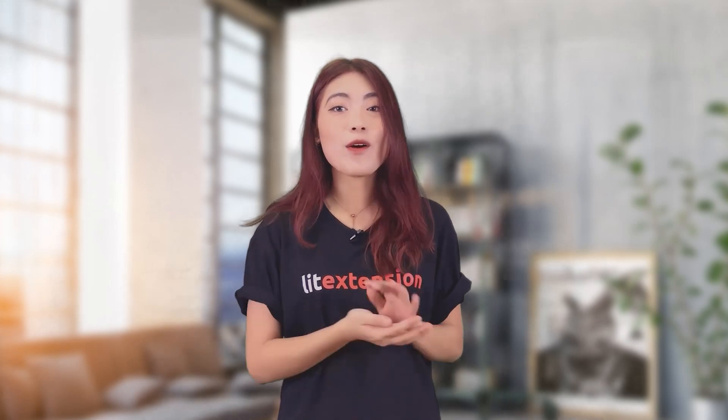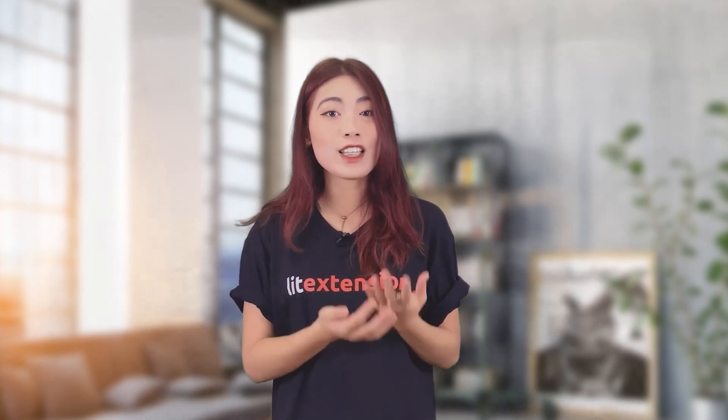This is Sophia, and welcome to another video of Leadstention, the shopping cart migration expert that helps transfer all your data, including products, customers, and orders from one e-commerce platform to a more robust one. First, I'll show you a quick overview of these two platforms.